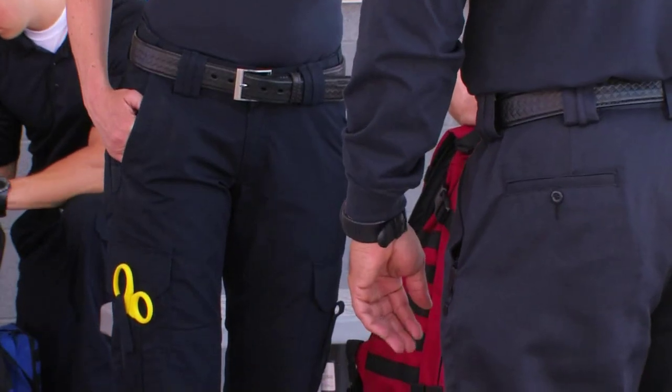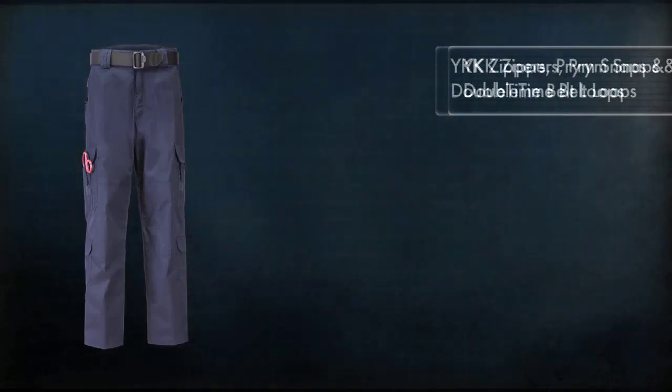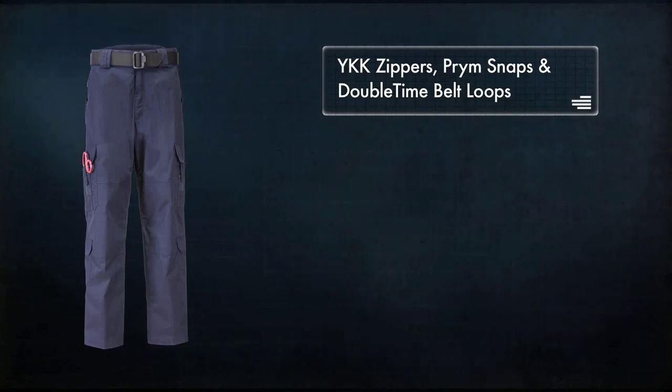The 511 Tactical EMS Pant is hands down the most comfortable and functional EMS Pant in the world. EMS Pants feature a Teflon treatment for stain and soil resistance and incorporate high quality YKK zippers,